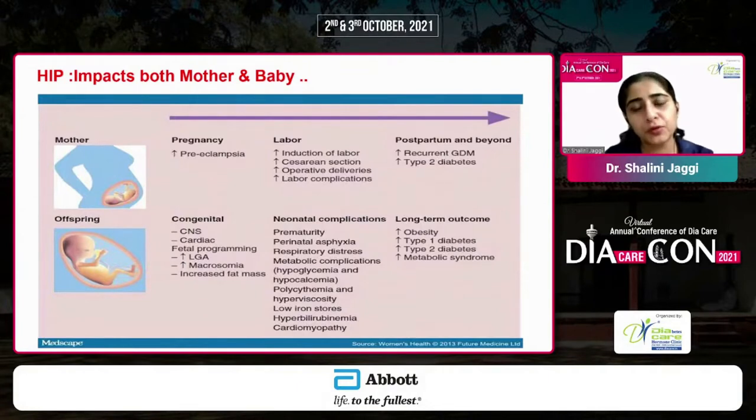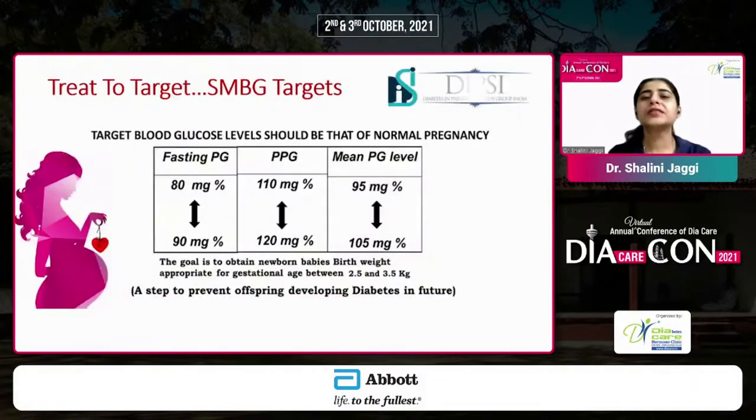For the offspring exposed to hyperglycemia in the first trimester, there can be congenital malformations. In later pregnancy, risks include macrosomia, prematurity, and birth complications. The baby exposed in utero to an adverse environment can eventually develop obesity, metabolic syndrome, type 1 or type 2 diabetes later in life. So it is important that we achieve optimal glycemic control for our patients.